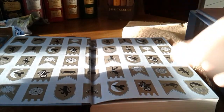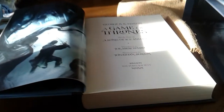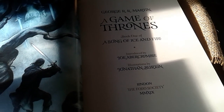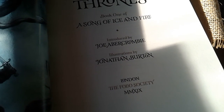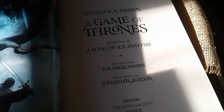The illustrations by this particular artist are probably my favorite for Game of Thrones to date. Jonathan Burton is the artist. Folio Society, 2019. Introduced by Joe Abercrombie. It is book one of A Song of Ice and Fire.